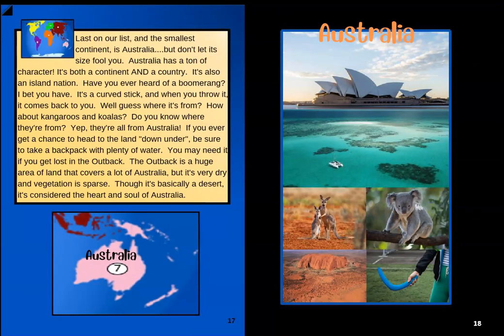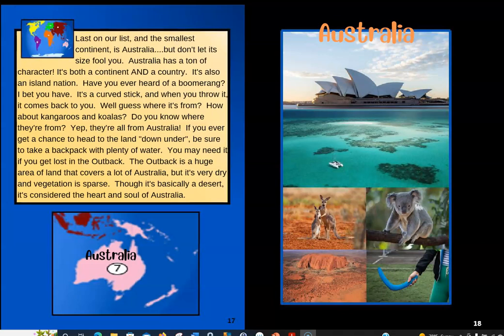Last on our list, and the smallest continent, is Australia. Don't let its size fool you — Australia has a ton of character. It's both a continent and a country, and also an island nation. Have you ever heard of a boomerang? It's a curved stick, and when you throw it, it comes back to you. And how about kangaroos and koalas? They're all from Australia. If you ever get a chance to head to the land down under, be sure to take a backpack with plenty of water in case you get lost in the outback. The outback is a huge, very dry area with sparse vegetation — not a lot of grass and trees — but it's considered the heart and soul of Australia.